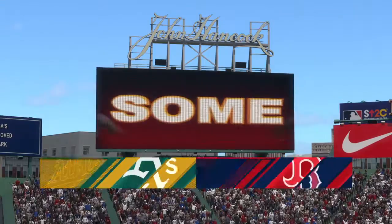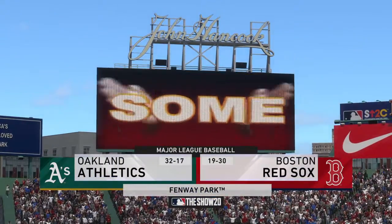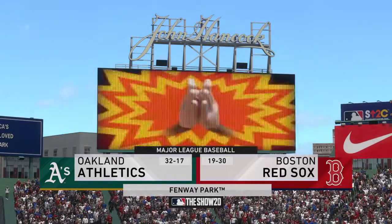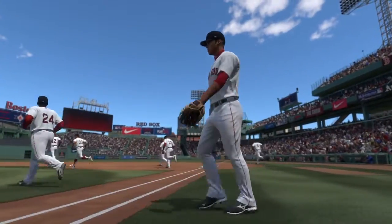Afternoon baseball here on the show today. We've got a good matchup in store between the Oakland A's and the Boston Red Sox. Red Sox baseball is next.